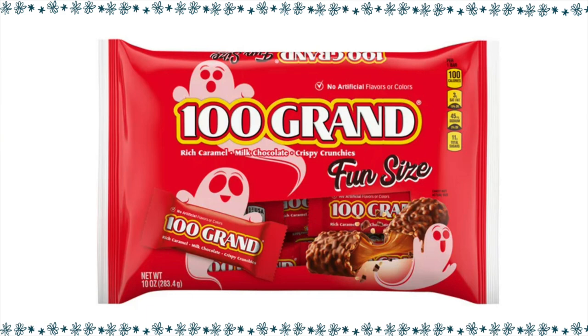100 Grand candy bar — I haven't had one of those in a very long time. I remember on Father's Day, my brother went out and bought my dad a 100 Grand candy bar and said, 'Here you go, Dad, Happy Father's Day, here's 100 grand.' My dad loved it, and that started the love of 100 Grand candy bars in our home. They are crispy and really good. For one fun size 100 Grand candy bar, it is six points.